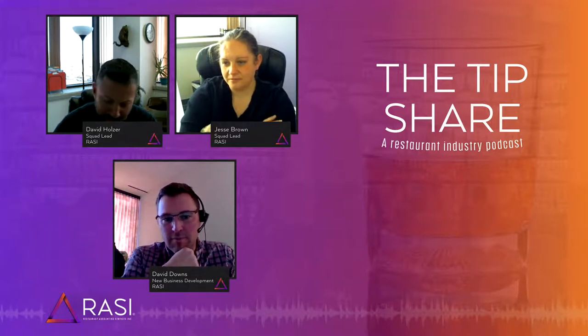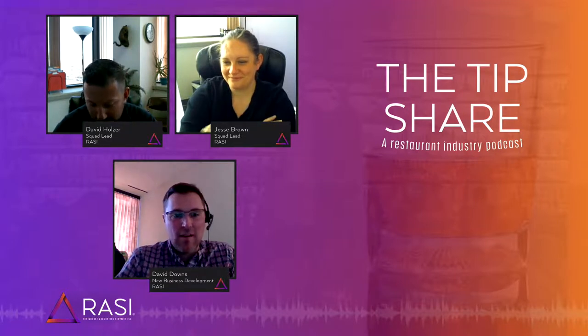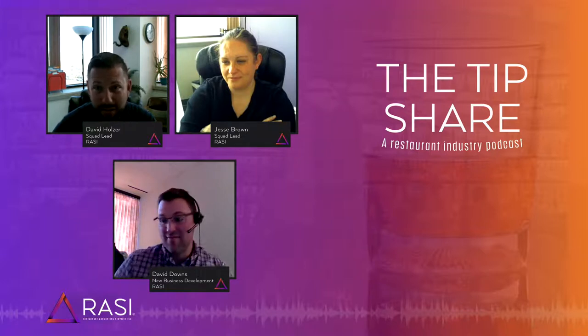So there are five main items that we want to look at and focus on at the close of a period, whether it's a week, a month, a four-week period, or whatever your period may be. We're focusing on your COGS — that's probably the one thing you're mainly focused on, the COGS of the business, your food costs, your pour costs.